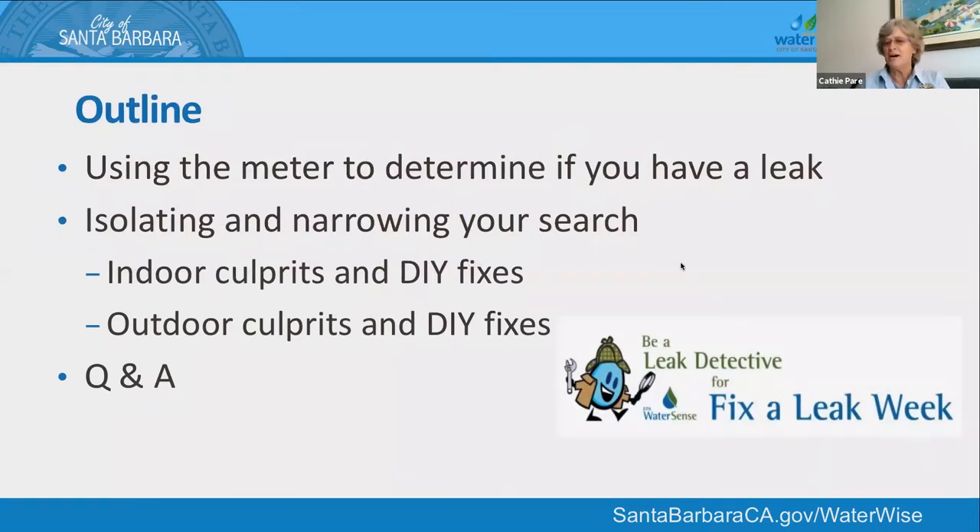The quick outline today: there are specific tools and different ways to make isolating a leak much easier. The meter is the number one thing you can walk out and look at — it will let you know whether there's water flowing onto your property. We'll talk about how to figure out where the water is leaking, narrow it down — is it inside, outside, or in your main line? We'll cover common inside culprits, things to look for outside, how to repair it yourself or turn it off, and then we'll have a question and answer.